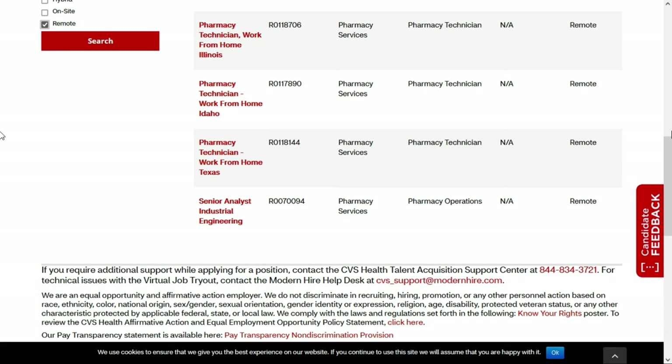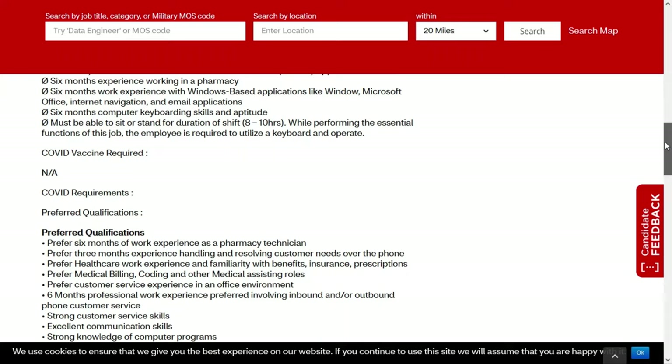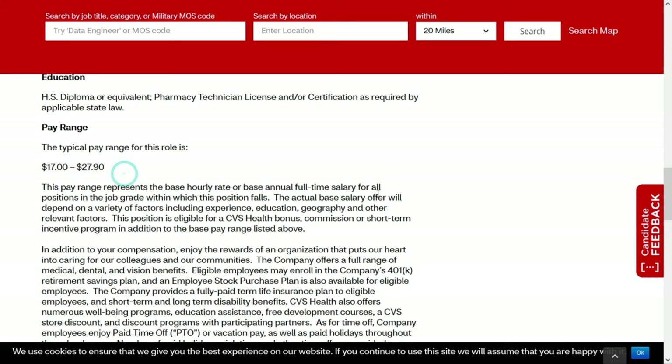The fourth position is with CVS Health. They have an opening for a pharmacy technician — a work from home position. They actually have three of these jobs, looking to hire someone in Illinois, Idaho, and Texas, and you have to live in one of those states. Taking a look at the Texas position: it's a full-time remote role paying between $17 and $27.90 per hour. You need a high school diploma or equivalent, as well as a pharmacy technician license and/or certification as required by applicable state law.